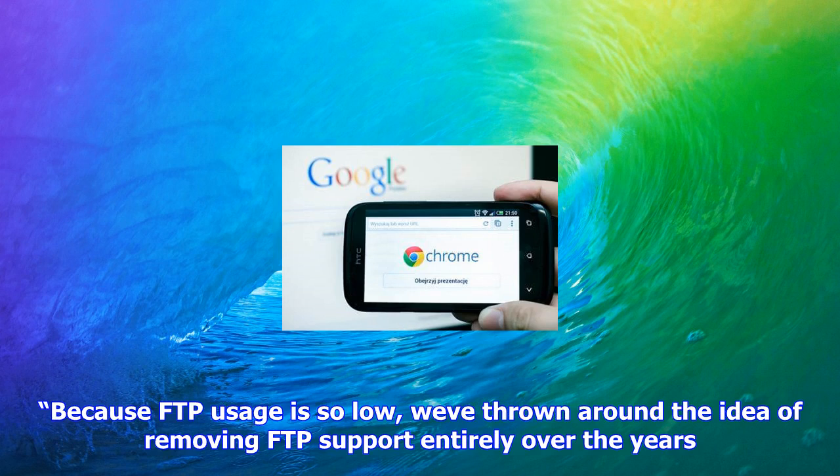As such, it would appear that branding FTP transfers as insecure will not have an enormous effect on the use of FTP. However, for companies still using the rather ancient technique, the labeling could serve as a means to prompt them to upgrade and update their infrastructure and processes.